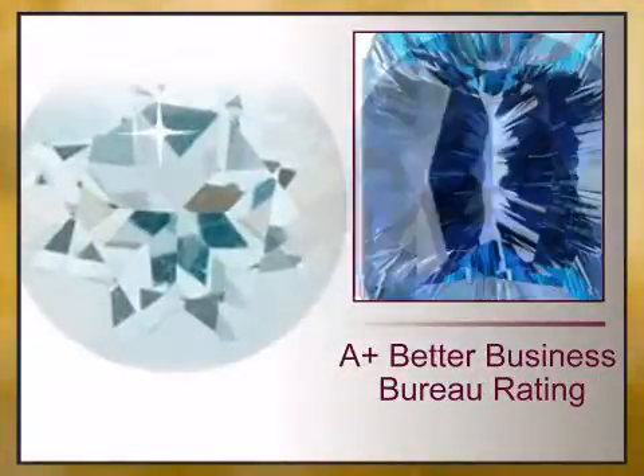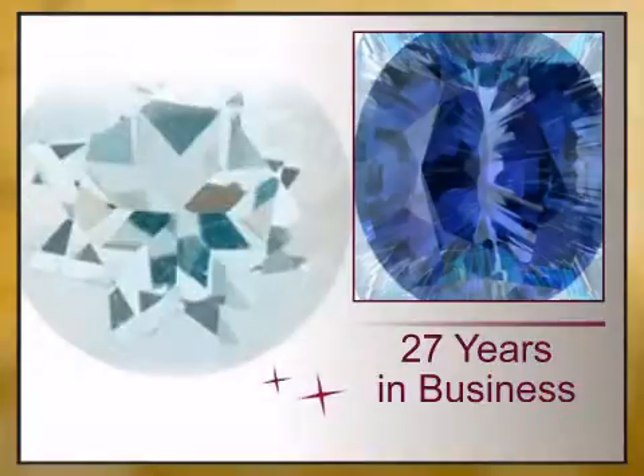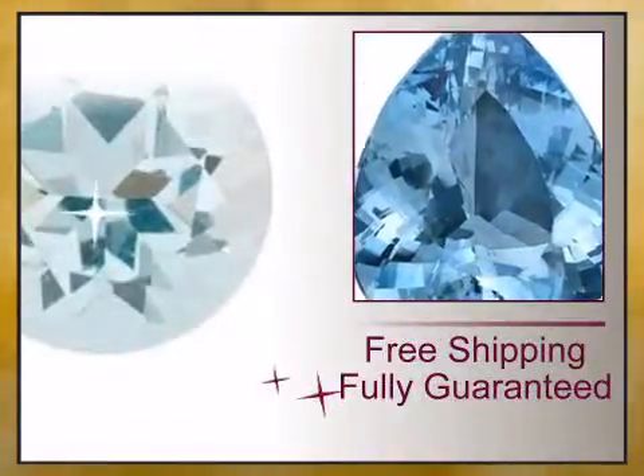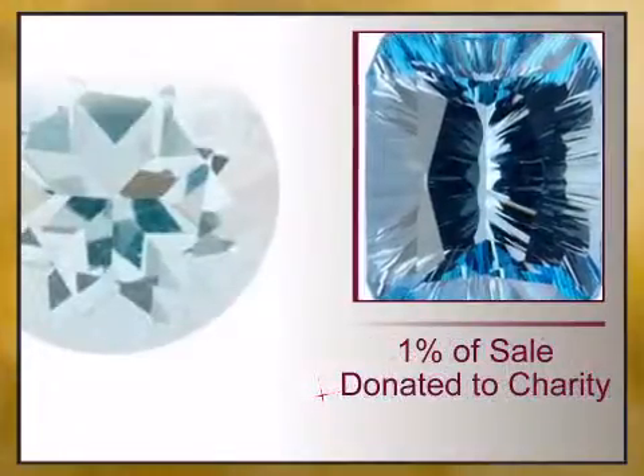We have reinvented the fine jewelry buying experience with exceptional genuine jewelry offered at unbeatable prices, value, backed by our lifetime warranty and unheard of 15 day money back guarantee.